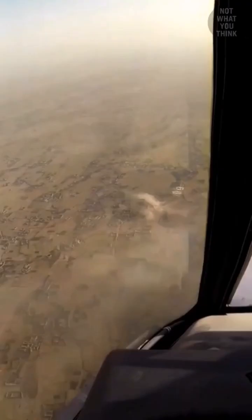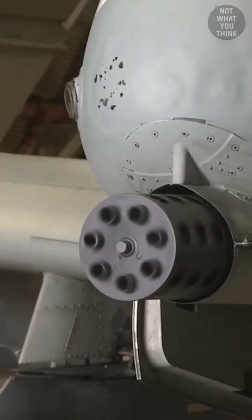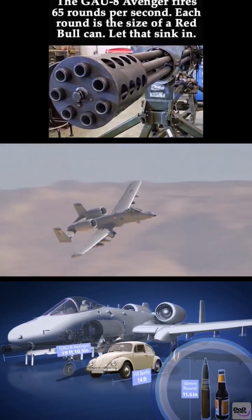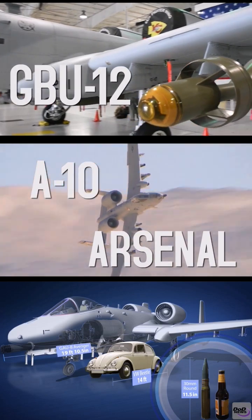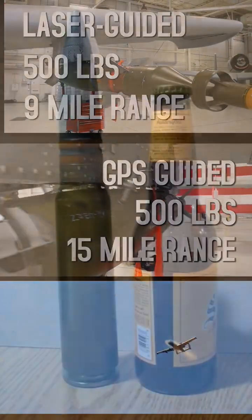While I cannot ascertain the truth in that, there is another theory that the plane was built around the gun, and that is easier to see why. The A-10 Warthog's Gatling gun, known as the GAU-8/A Avenger, is a large, heavy, and powerful weapon — and it has to be, as it fires rounds the size of a beer bottle.